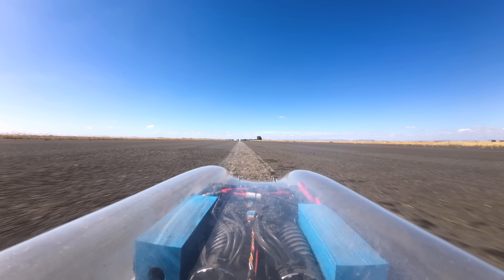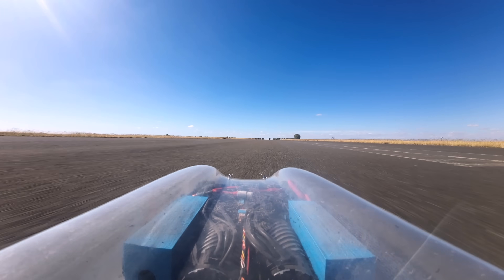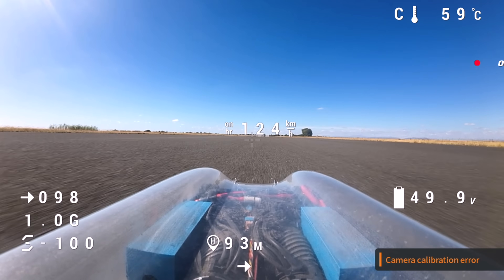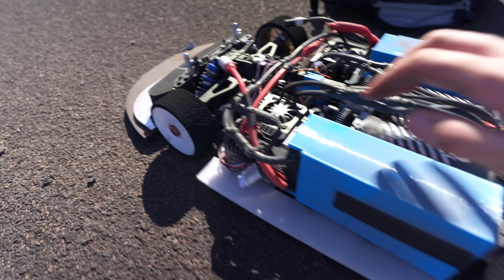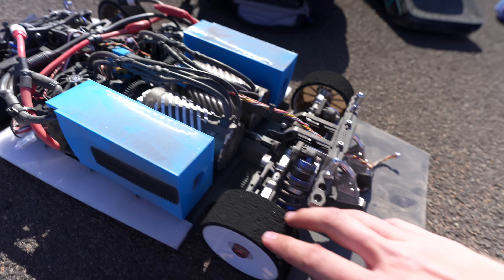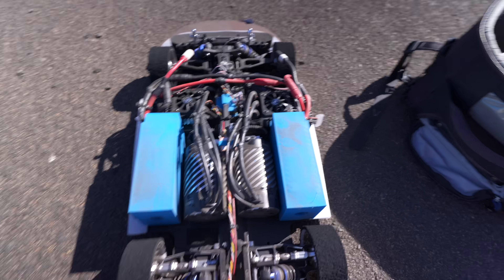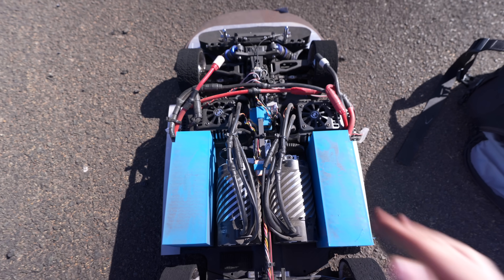The first speed run went okay but I was getting clear current limiting where the car would speed up, then slow down, then speed up again. For the next run I increased the time delay in the Perfect Pass launch control. This thing picks up so much dust on this road, but clearly the one motor wasn't quite cutting it, so I engaged the second motor to see what we could get.